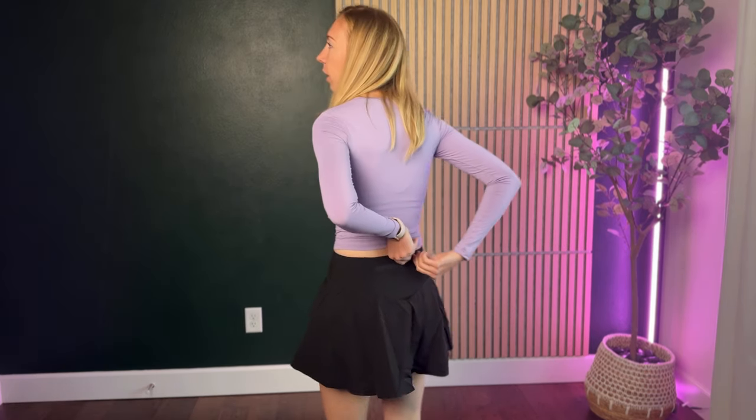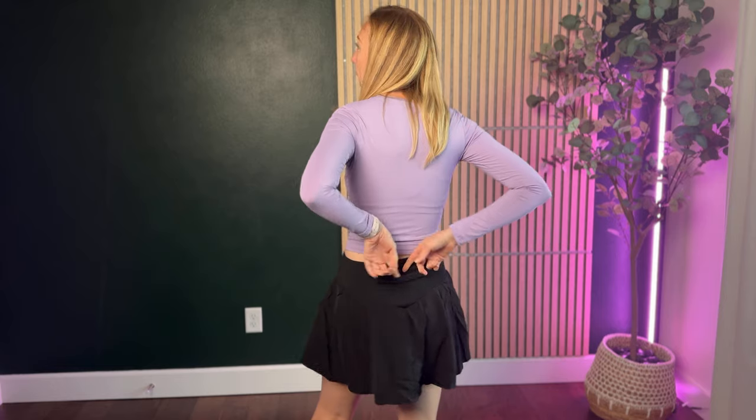The back actually has a pocket right here too — a zippered pocket in the back — so you can store a few extra things that you need. So two pockets on this, which is really nice.